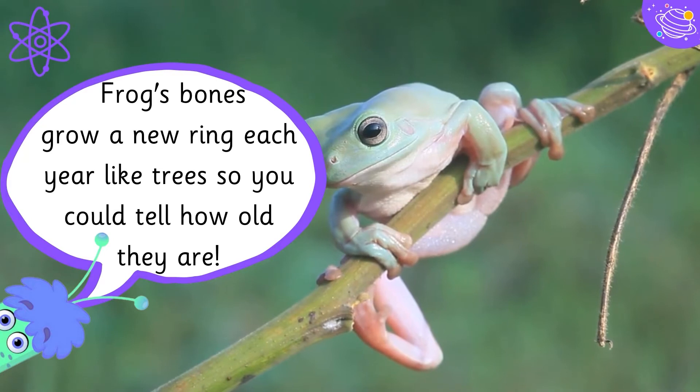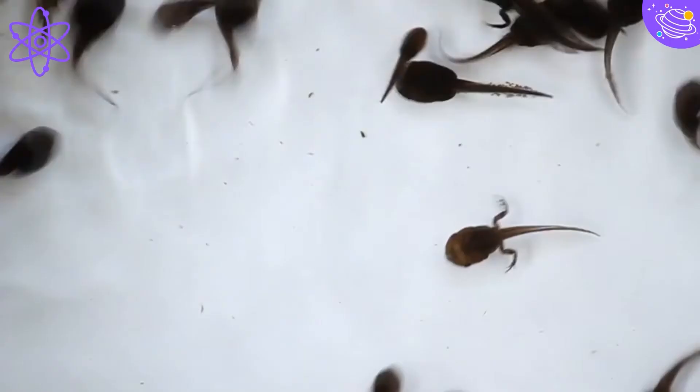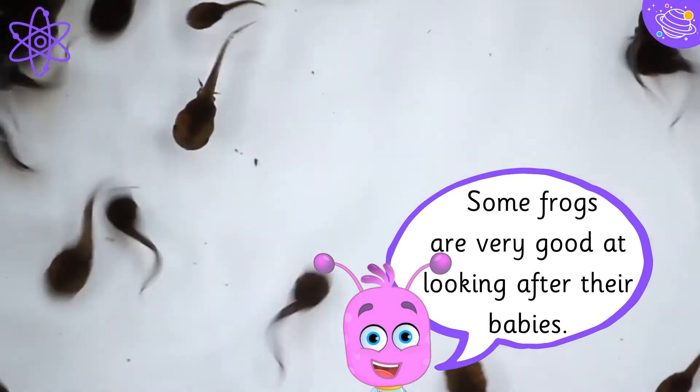Frogs grow a new ring each year like trees, so you can tell how old they are. Some frogs are very good at looking after their babies.